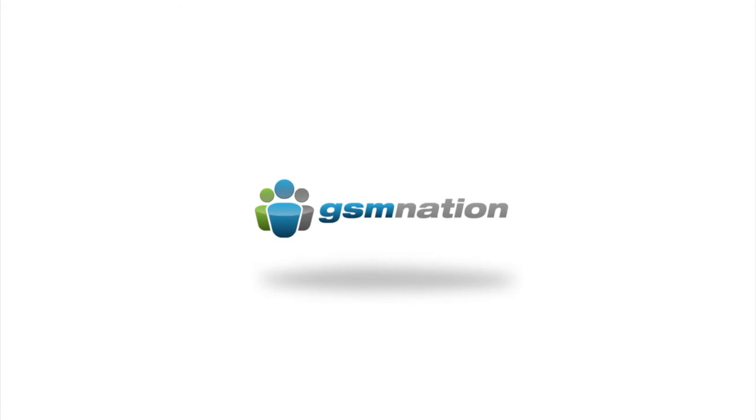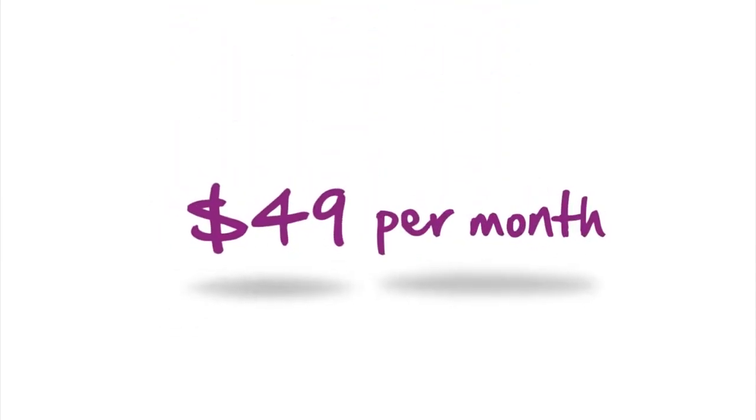You can get set up on Solovey in almost no time and start enjoying unlimited nationwide voice, text, and data for only $49 a month. That's great mobile service at a great price — and it gets even better.